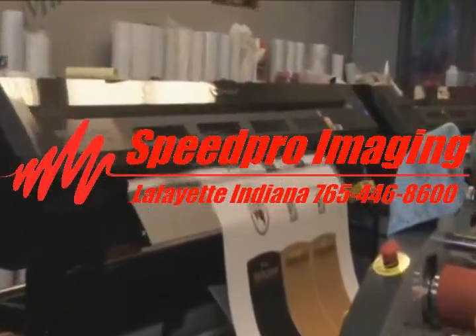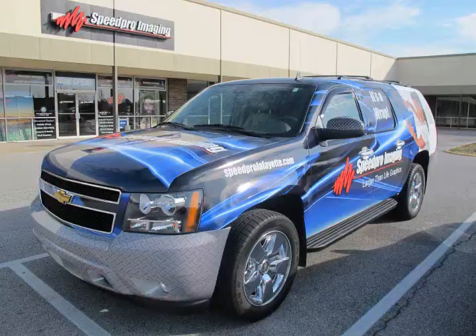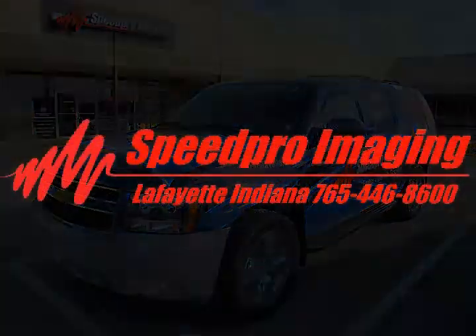You only have seconds to catch the attention of a potential customer. Let Speed Pro Imaging of Lafayette, Indiana propel your business to new heights.